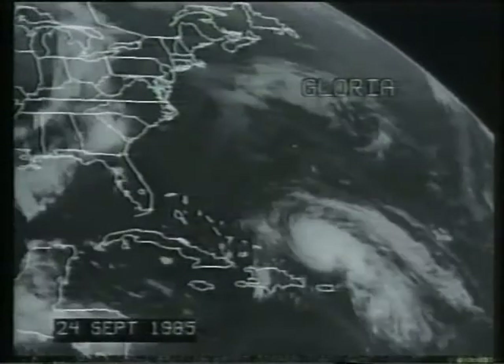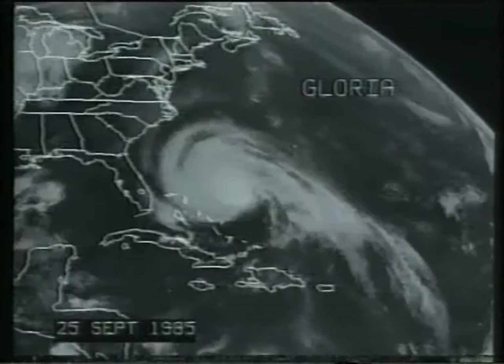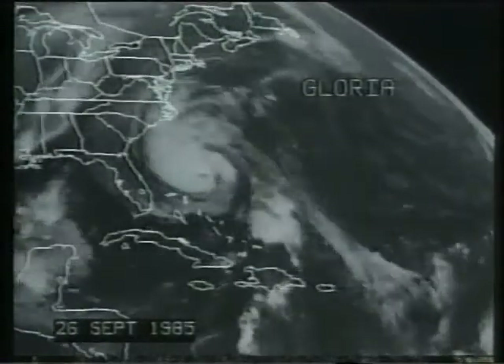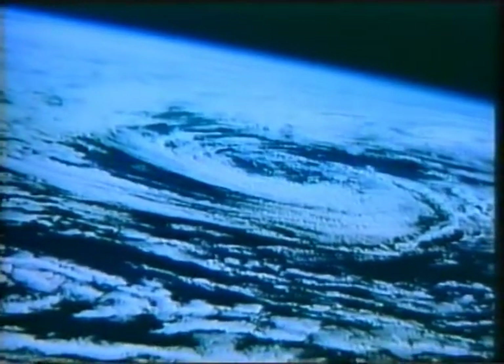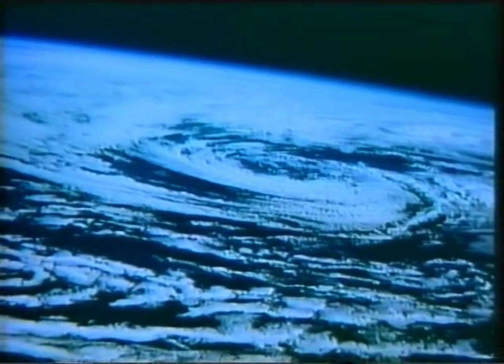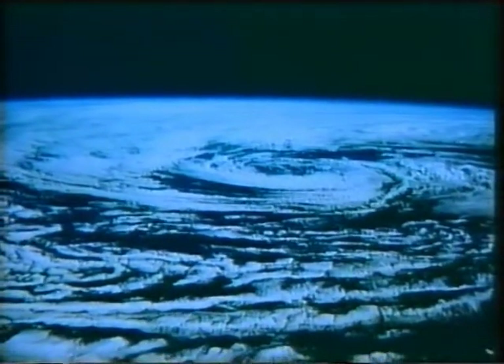La troposfera llega desde la superficie de la Tierra hasta una altitud de varios miles de metros. Es una zona de continuos movimientos, con nubes que se forman y desaparecen, con vientos que soplan y cesan, con lluvias y ráfagas de aire seco del desierto. Si no existiera esta circulación de aire, o en otras palabras, si nuestro planeta careciese de atmósfera, la región ecuatorial sería un verdadero horno, y las regiones al norte y al sur del globo serían extremadamente frías. Es la circulación de aire en la troposfera lo que proporciona este clima suave capaz de sustentar la vida.